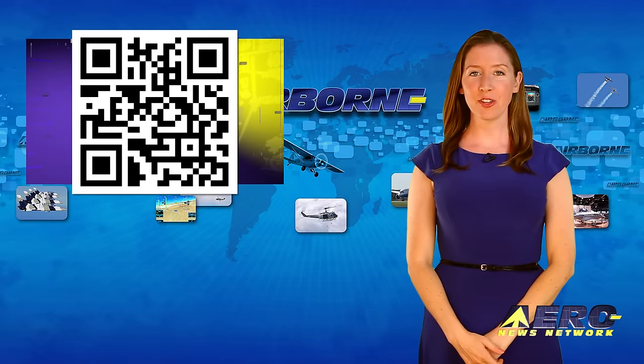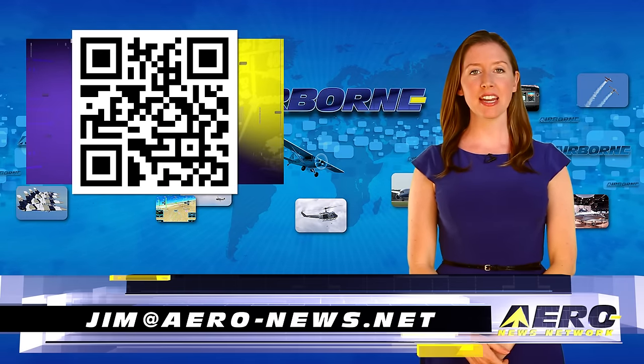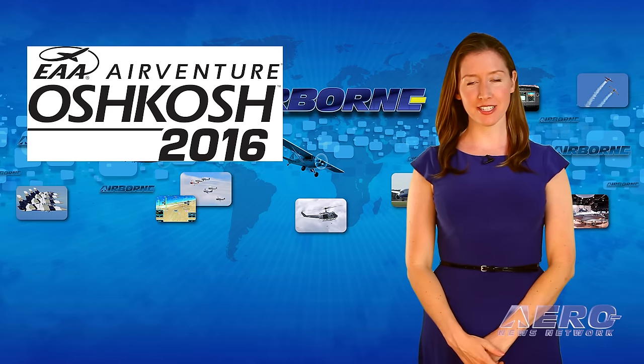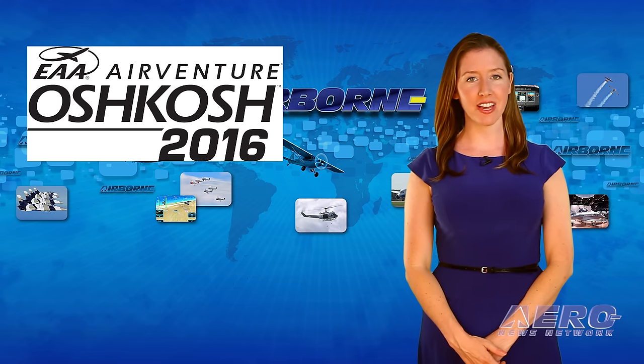Welcome back. If you would like to be a supporter of Airborne Unlimited, send an email to jim at aero-news.net. This year at AirVenture Oshkosh 2016, EAA is packing even more fun into the week's schedule with additional evening flying events.